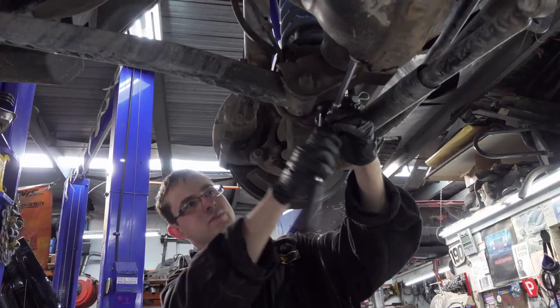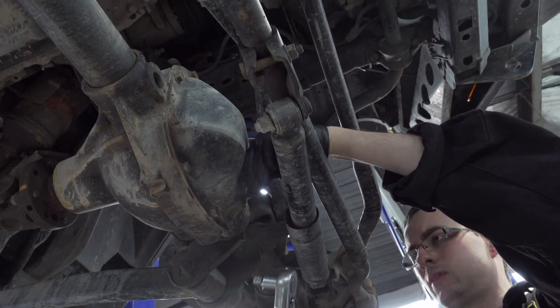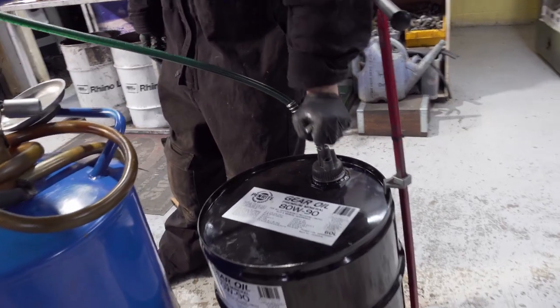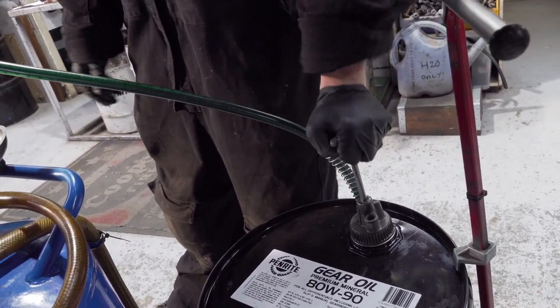The Jeep Wrangler is the favourite vehicle to play around with. There are so many mods you can get for this model, whether it's the TJ from '96 on or the JK from '07 on. Now there's the brand new one again — we haven't seen many of them yet but they're coming. There's a tonne of work you can do on them, so many options. They need to be set up properly so they don't have any dramas, and they need to be serviced properly.